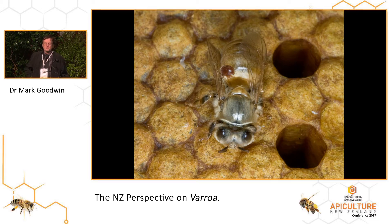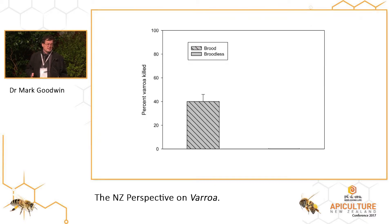We have to wait for them to get out. This is an oxalic acid treatment, and as you can see, it only really kills about 40% of Varroa. The reason why is because most of those Varroa are actually inside the cells. We've got a lot of other products around there that work in the same way, and they're very, very limited by that fact.